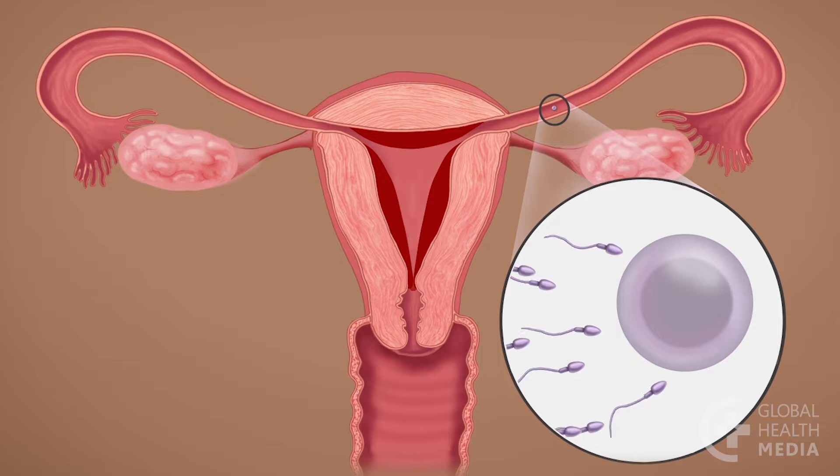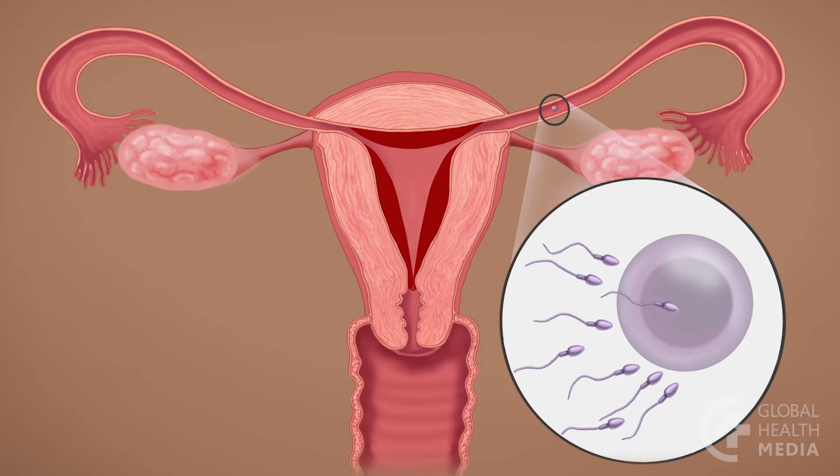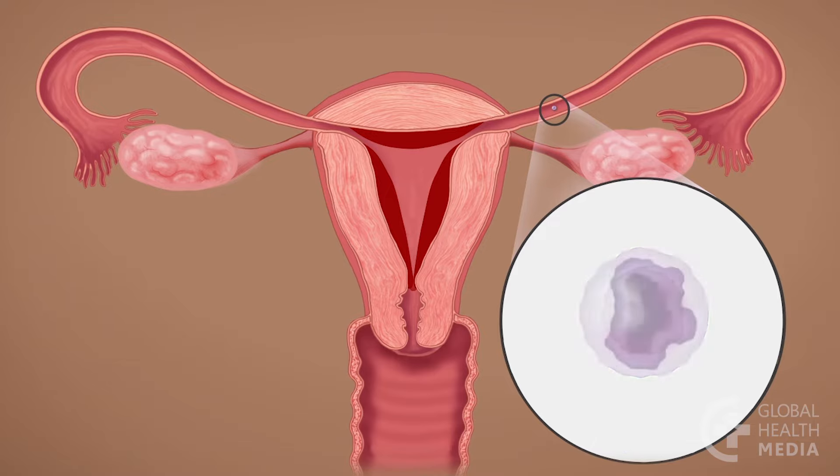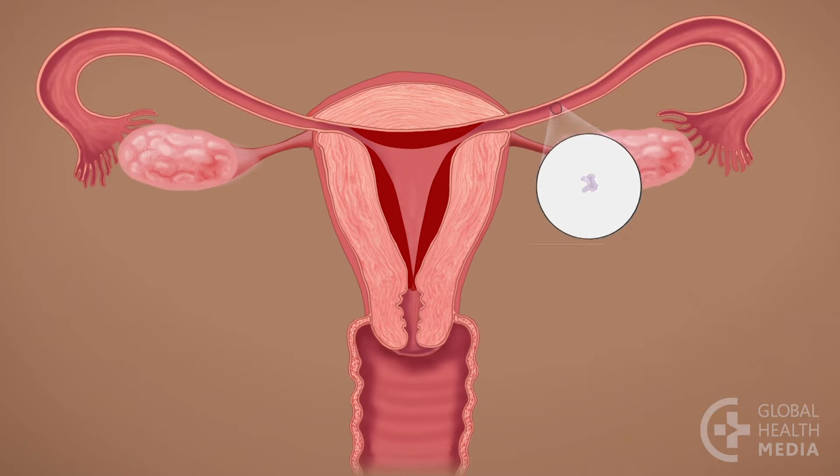If a sperm joins the egg, a pregnancy can start. If a sperm does not join the egg, the egg is reabsorbed by the body and the woman is no longer fertile. Two weeks later, since the lining in the uterus is not needed for a pregnancy, the woman has her monthly bleeding.